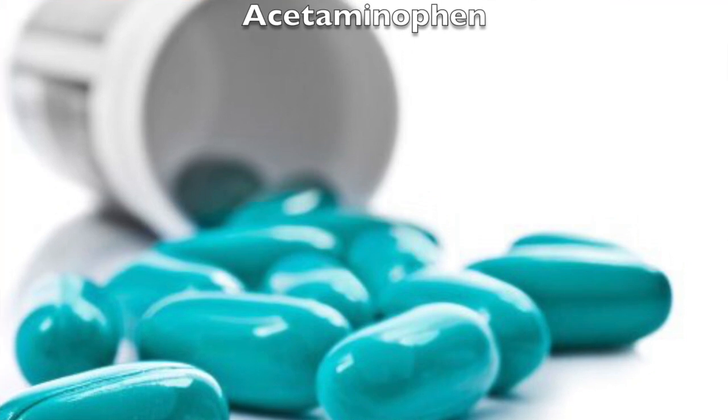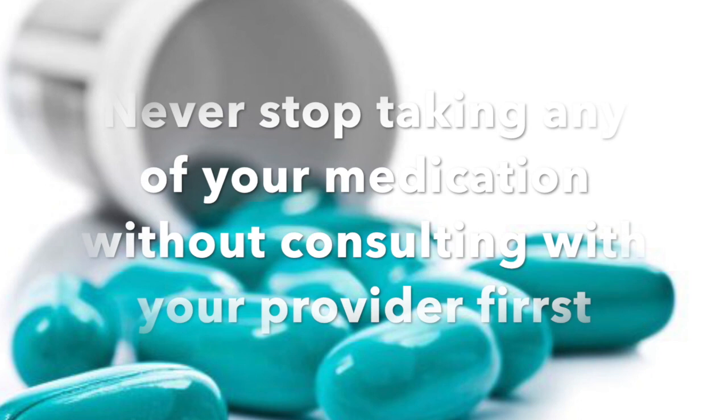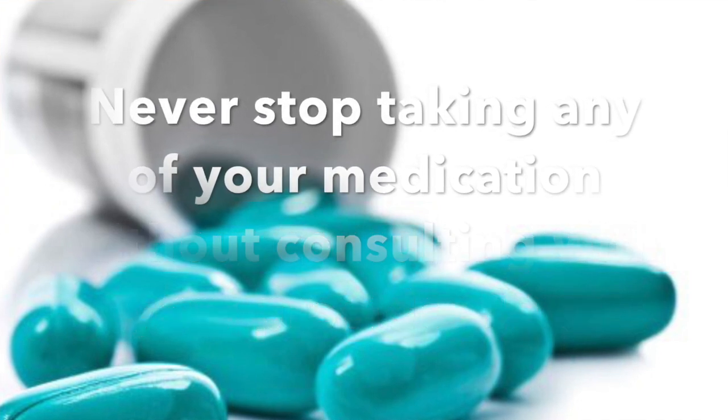We advise that none of you stop taking any medication without talking to your physician first. For more information, please follow us at www.inkidney.com, sign up to our newsletter, or subscribe to our YouTube channel. Thank you.